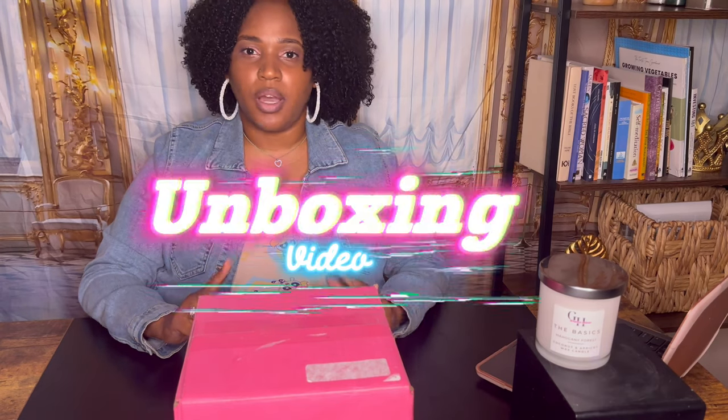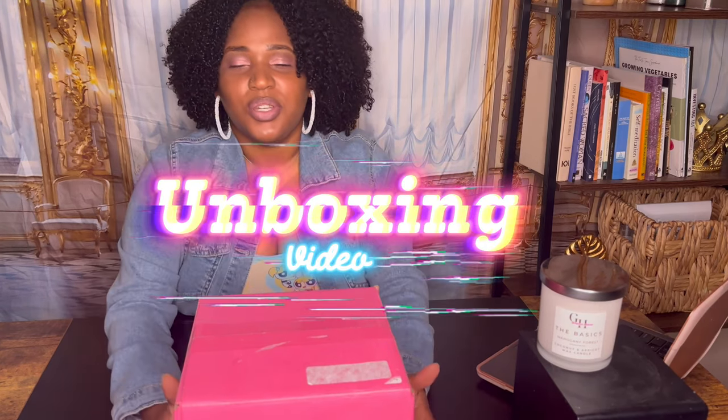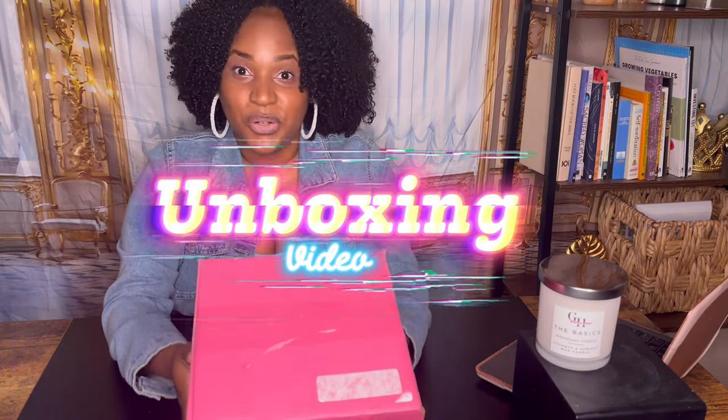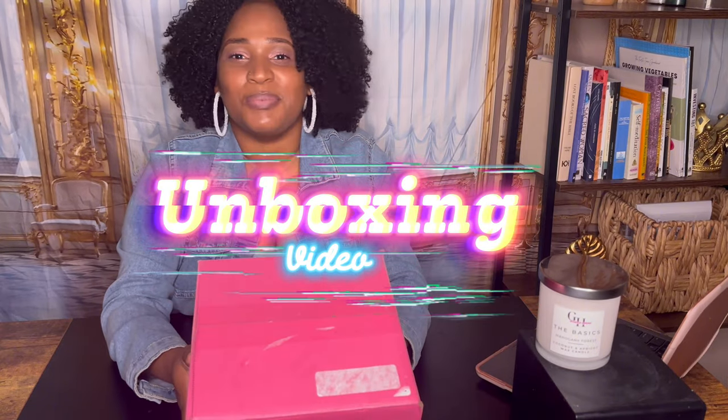Allow me to reintroduce myself. Hey guys, it's your girl Issa. Welcome back to my channel. As you can see today — or as you saw the title — we are doing an unboxing today. And as you can see, I have this lovely pink box in front of me. Isn't it gorgeous?